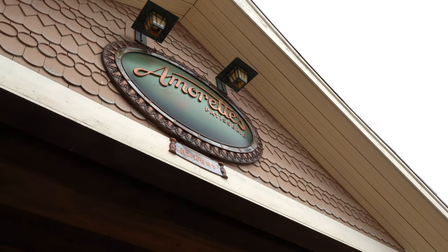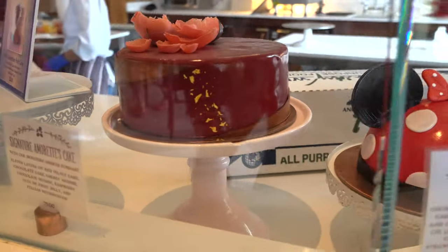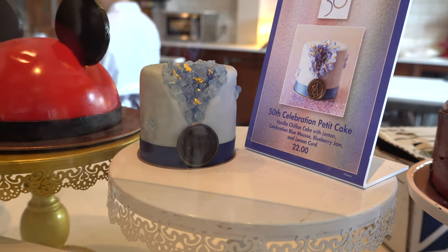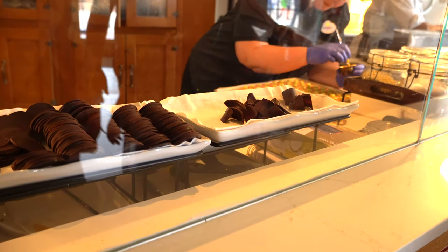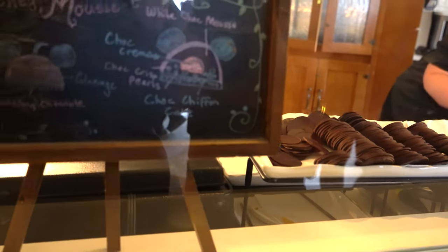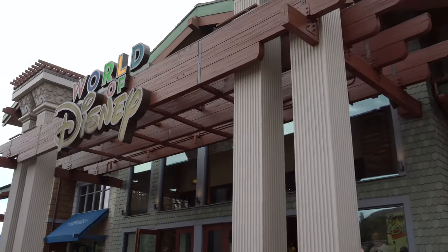Look at all the different cakes they actually have here at Amoritz. You can get a Mickey premium bar mini, the signature Amoritz cake, and this petite cake which is actually $22. They have a regular Mickey one, Donald and Goofy too. They have dark chocolate, white chocolate mousse, and the Mickey mousse. They have a new little Pride cake in there for $7, but we're going to go into World of Disney first.